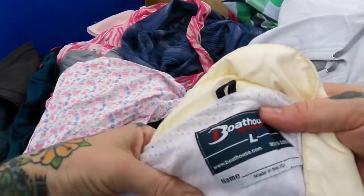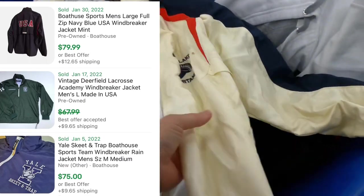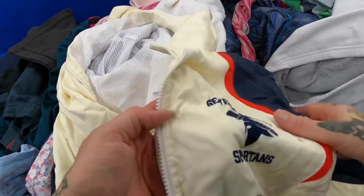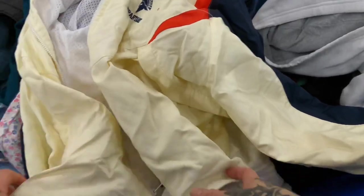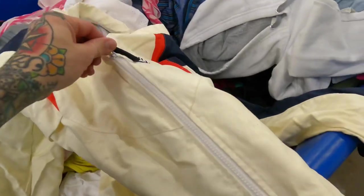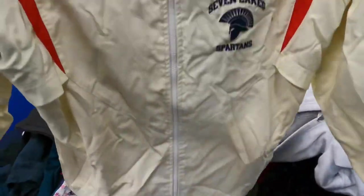Came across this Boathouse Sports jacket — Boathouse is actually a very good brand, made in the USA. These sell for a lot of money. The only problem is it says 'Seven Lakes Spartans' and I have no idea what team that is. I need to do some research. The jacket itself is in really good condition — usually these sell for 50 plus. I know like the Princeton ones go for 140 or whatever, but I just need to look up what Seven Lakes is and how small that team's niche is.